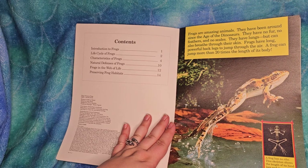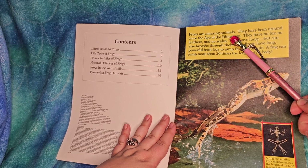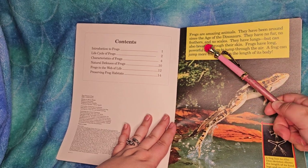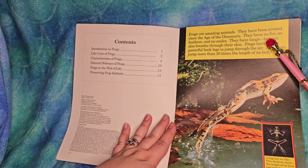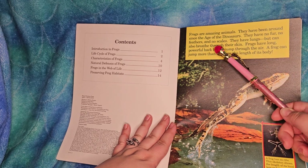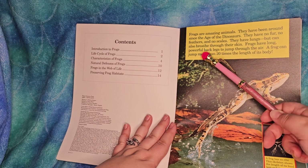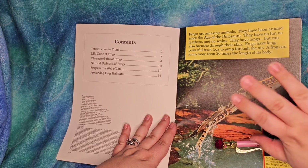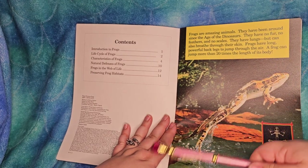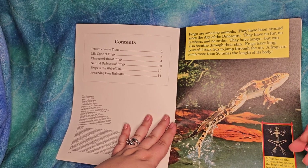Let's learn about frogs. Frogs are amazing animals. They have been around since the age of dinosaurs. They have no fur, no feathers, and no scales. They have lungs but can also breathe through their skin - and you actually breathe a little bit through your skin too, which is why antiperspirant shouldn't be all over your skin, or it's unhealthy to wear a lot of plastic.